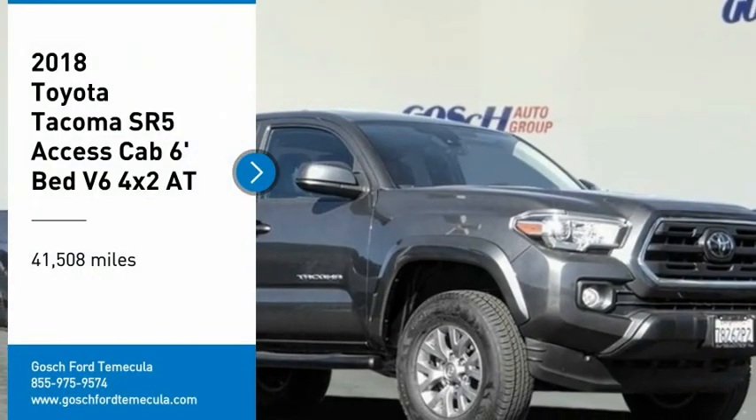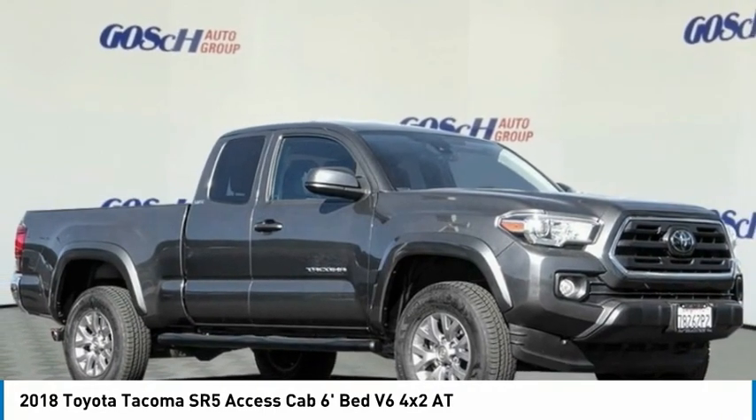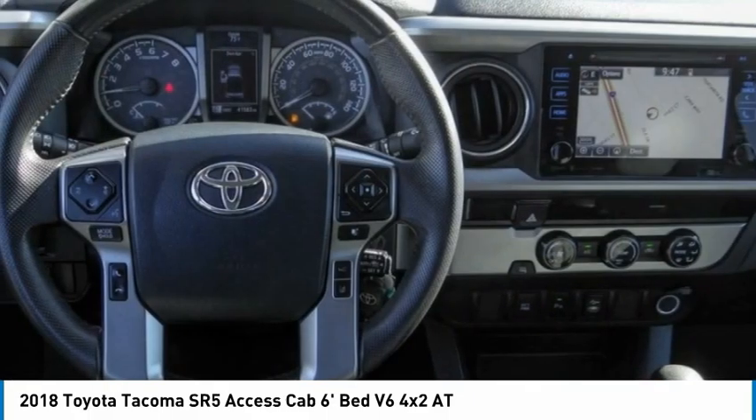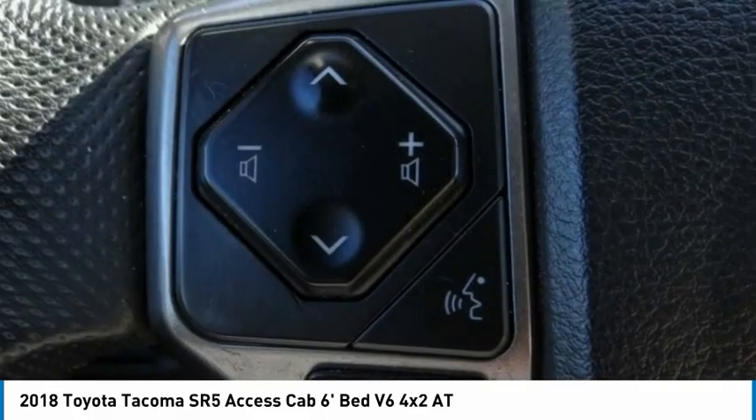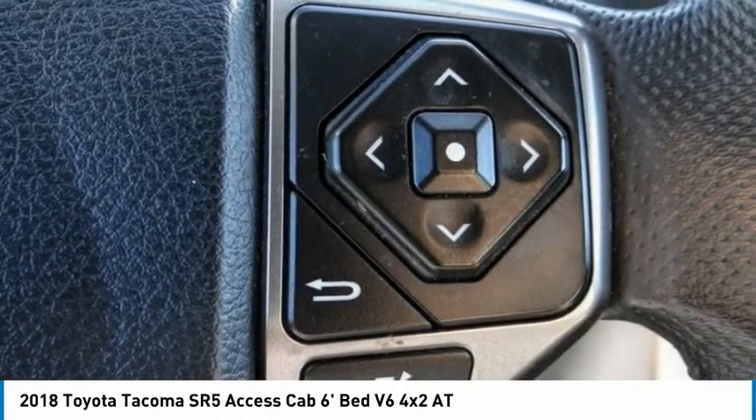Come test drive the 2018 Tacoma. Toyota Tacoma boasts a roomy interior, a powerful V6 option, and excellent off-road capability, and has been named the best-selling compact pickup by MotorIntelligence.com five years in a row.